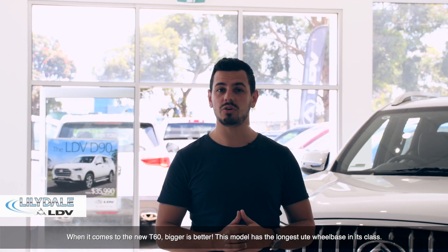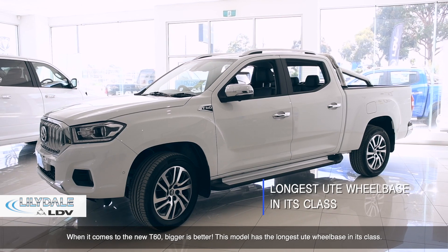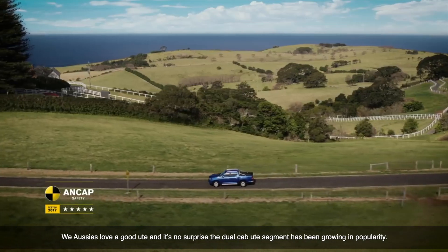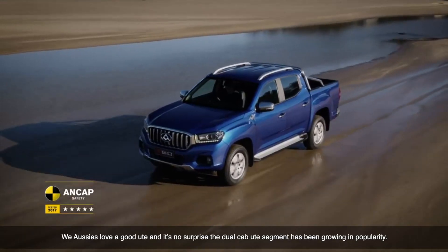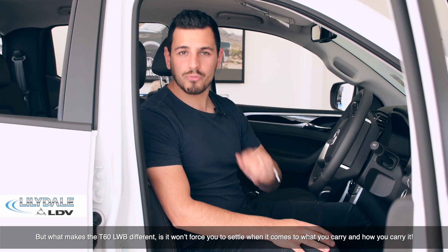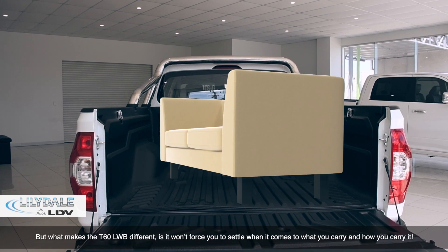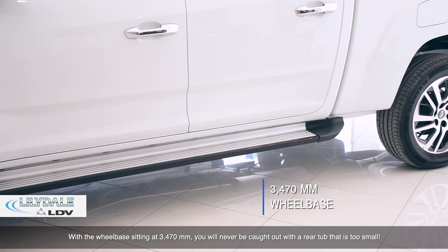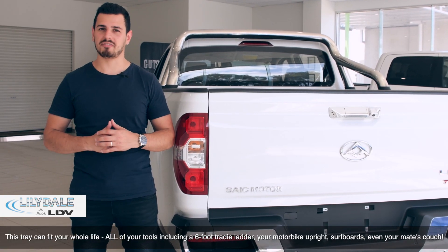When it comes to the new T60 ute, bigger is better. This model has the longest ute wheelbase in its class. We Aussies love a good ute, and it's no surprise that the dual cab ute segment has been growing in popularity. But what makes the T60 ute long wheelbase different is that it won't force you to settle when it comes to what you want to carry and how you want to carry it. With the wheelbase sitting at 3470mm, you'll never be caught out with a rear tub that's too small.